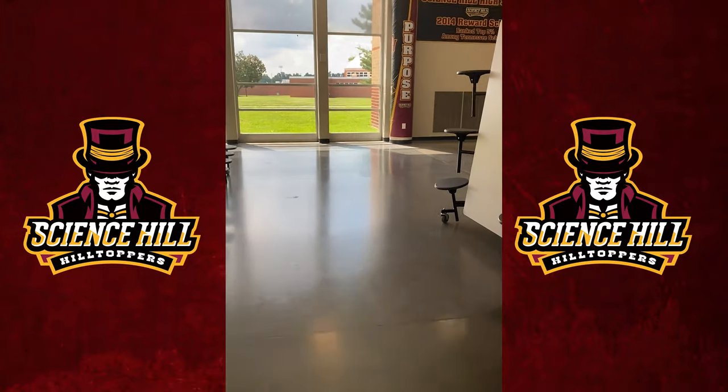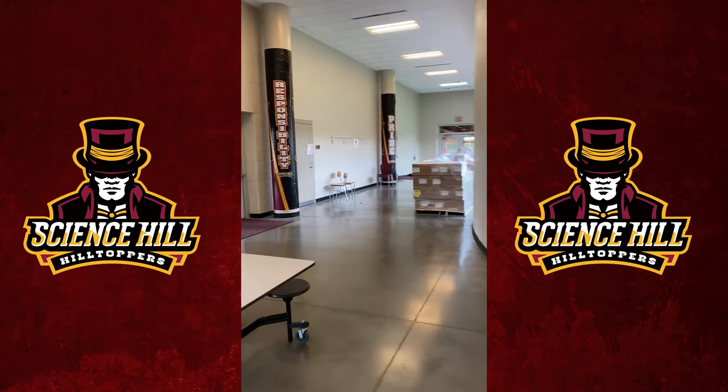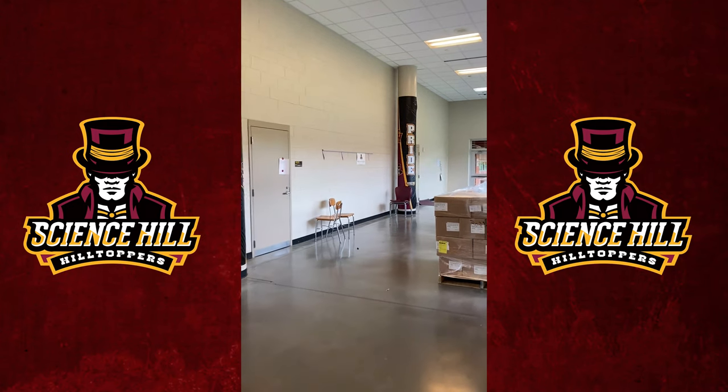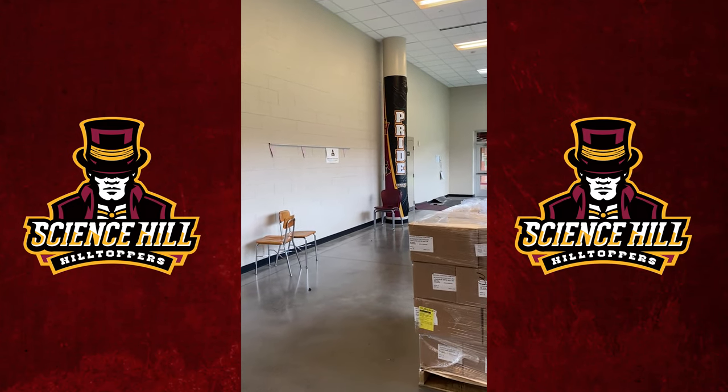As we're leaving this corner of Grand Hopper Hall, down this way is our athletics office, just to the right where it says responsibility. The door past where it says pride is our clinic, so if your kids are sick, that's where they would go.